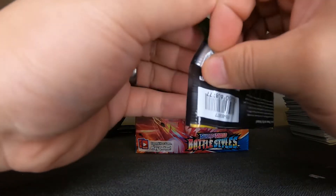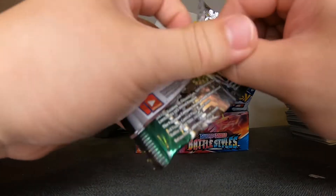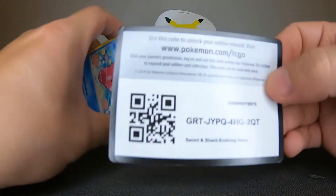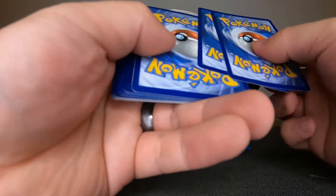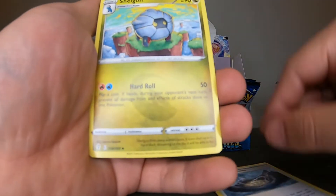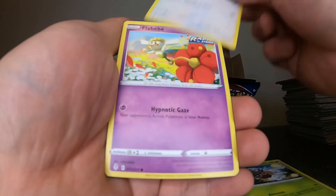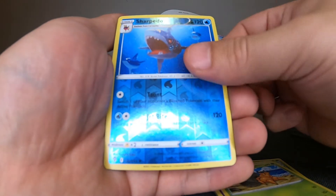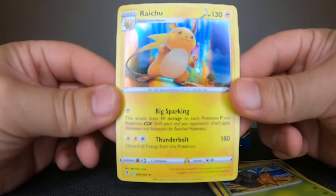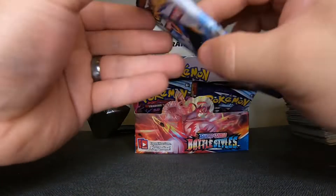Evolving Skies — let's go! Can we pull another rainbow or alternate art? One, two, three to the front, get rid of the Metal Energy. We have: Stormy Mountains, Shelgon, Ice, Luvdisc, Slack Off, Dwebble, Charizard — and a hollow! Not a bad looking card there.